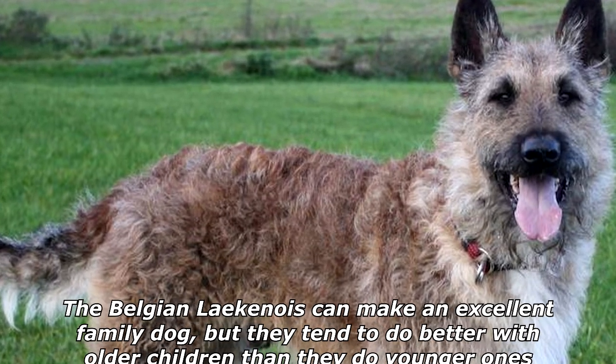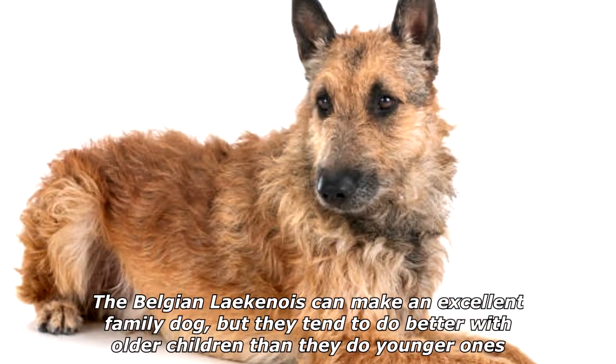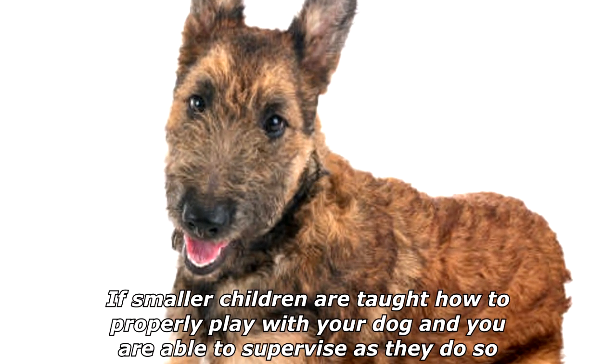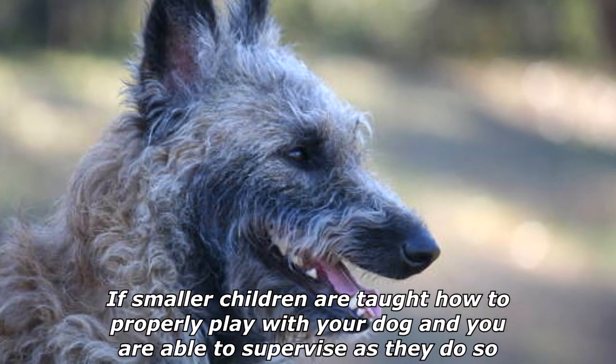The Belgian Laekenois can make an excellent family dog, but they tend to do better with older children than younger ones. Your Belgian Laekenois might try to herd toddlers and nip at their heels. If smaller children are taught how to properly play with your dog and you are able to supervise, the Belgian Laekenois can be a great family pet for any age group.